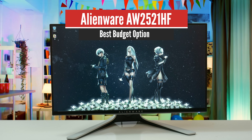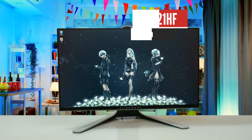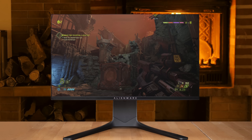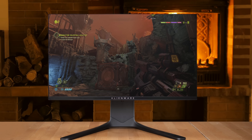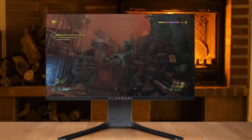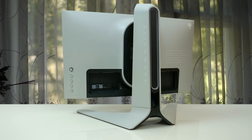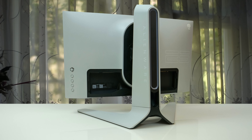Number 5: Alienware AW2521HF – Best Budget Option. The AW2521HF is an excellent gaming monitor for the price. Thanks to its 240Hz refresh rate, 1ms response time, and AMD FreeSync, it ensures buttery smooth performance, while its IPS panel offers vibrant colors and wide viewing angles.